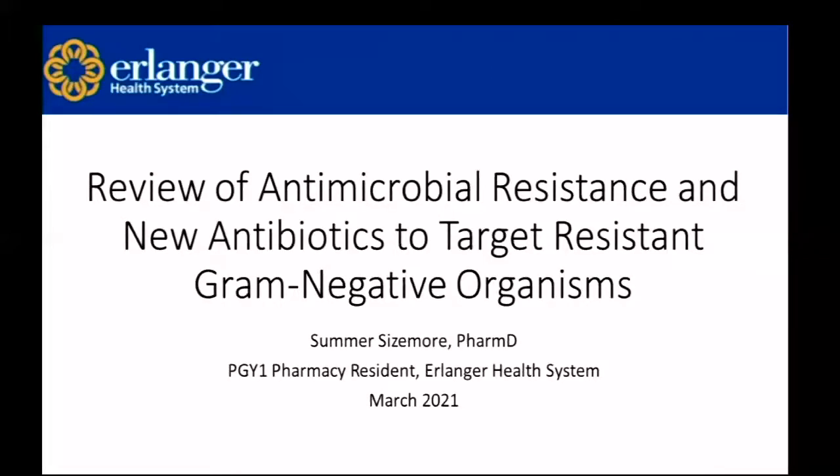Hi everyone. My name is Summer Sizemore. I'm one of the PGY1 pharmacy residents, and today I'm going to be reviewing antimicrobial resistance and some of our new antibiotics to target resistant gram-negative organisms.